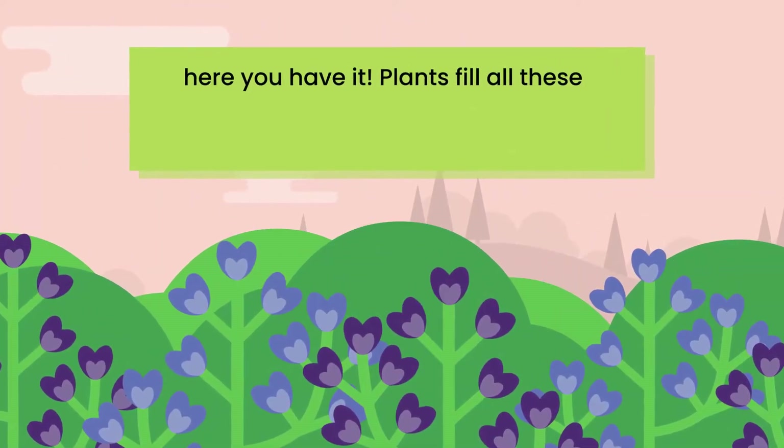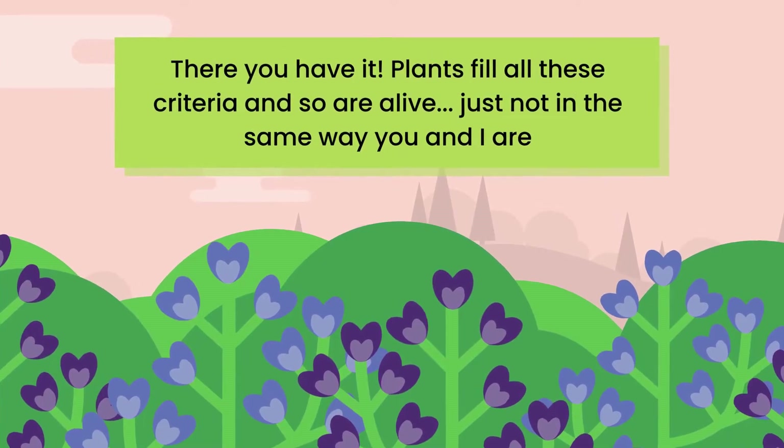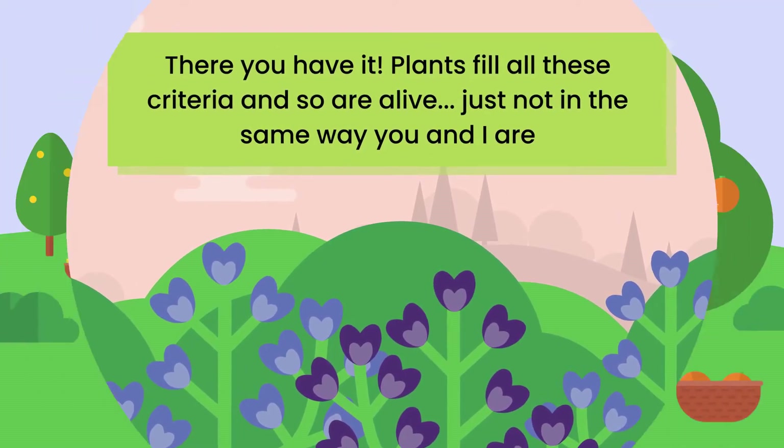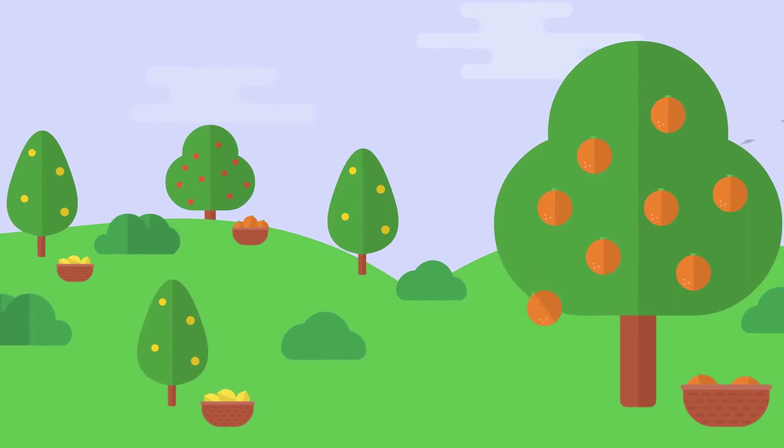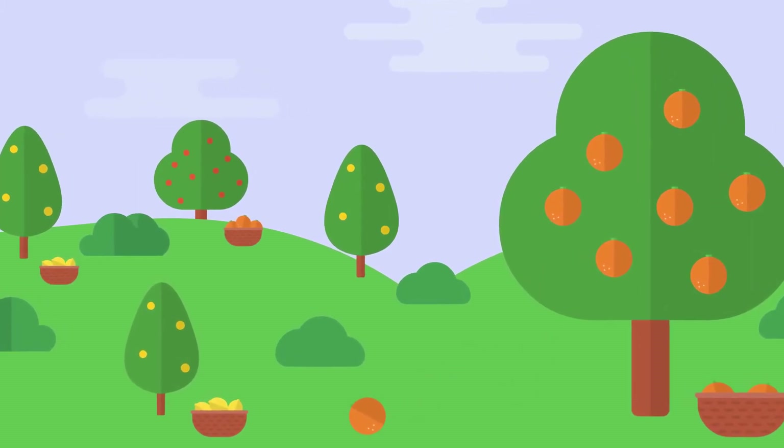There you have it! Plants fill all these criteria and so are alive, just not in the same way you and I are. Sometimes it's easy to forget plants are alive since they're so slow moving, but they are totally alive.